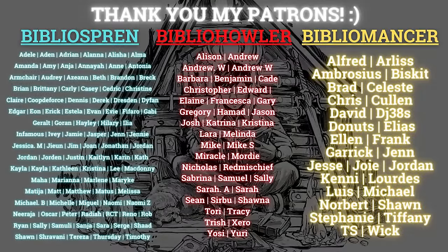But until then, as always, thank you so much for watching and thank you for your support. Bye-bye. And lastly, I want to say thank you so much once again to all my patrons who keep on supporting me.